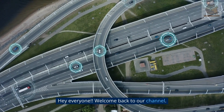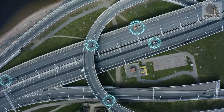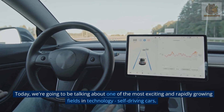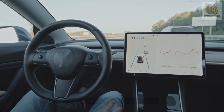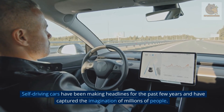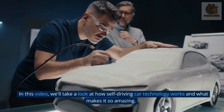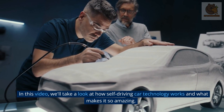Hey everyone! Welcome back to our channel. Today, we're going to be talking about one of the most exciting and rapidly growing fields in technology, self-driving cars. Self-driving cars have been making headlines for the past few years and have captured the imagination of millions of people. In this video, we'll take a look at how self-driving car technology works and what makes it so amazing.